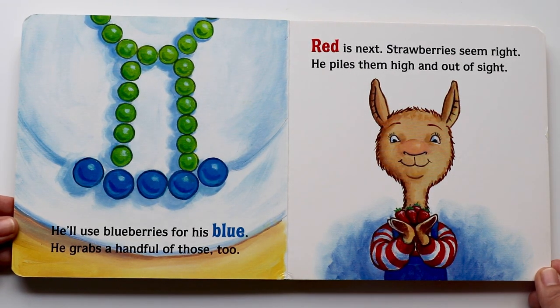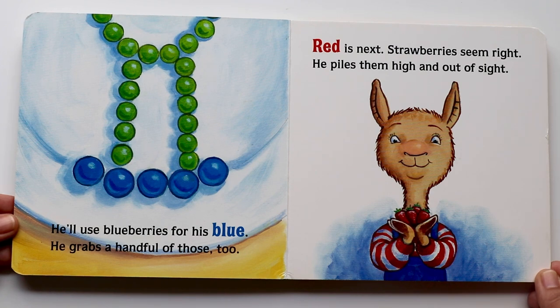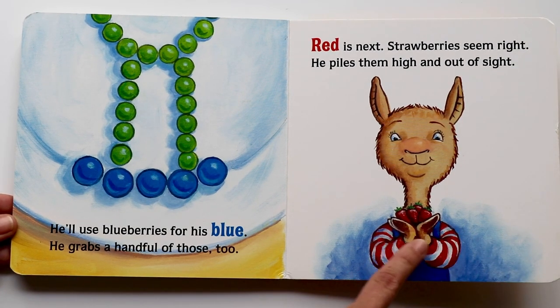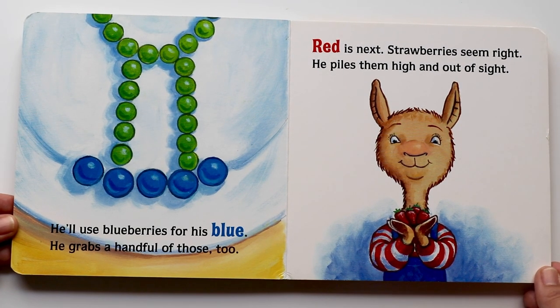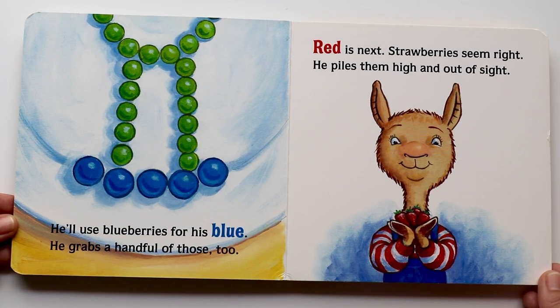Red is next. Strawberries seem right. He piles them high and out of sight. Red! Do you see the strawberries in Llama Llama's hands? Piling them high. Strawberries are so good, and yes, they're bright red.